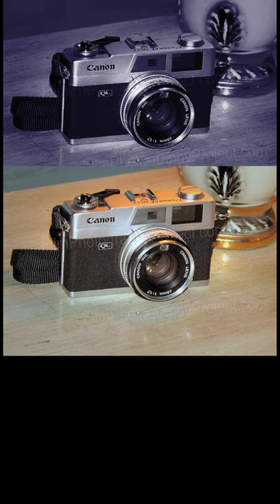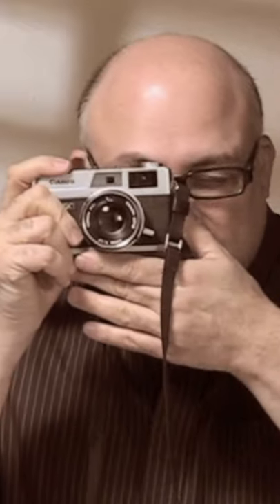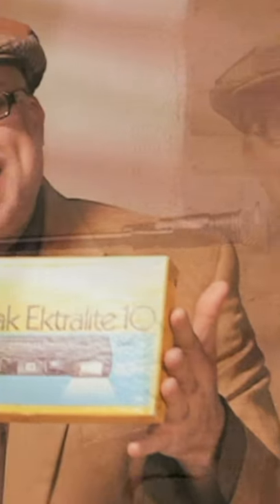People that shoot digital are discovering film. Today we're going to be talking about the Canon Canonette QL17. This is a rangefinder camera, meaning that when you look through the eyepiece, you see a split field, and when your two images merge, that means you have focus.